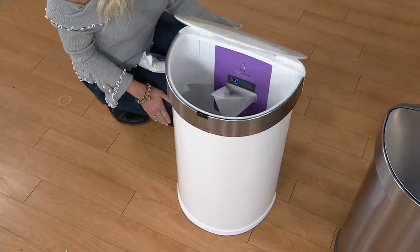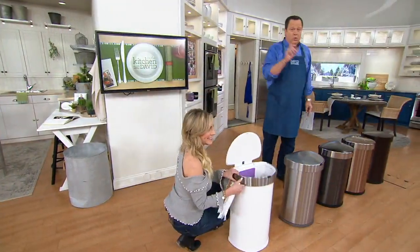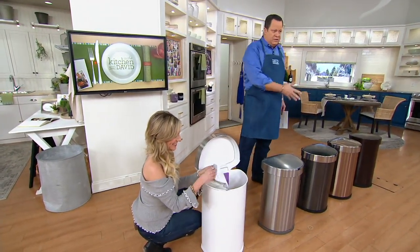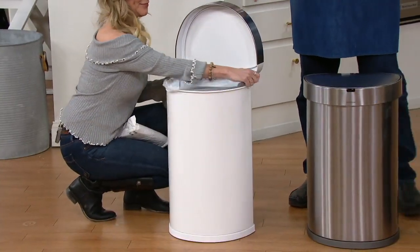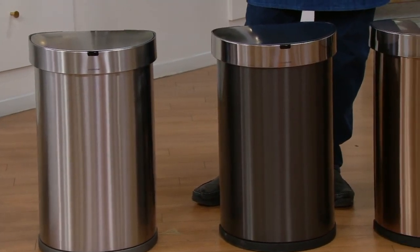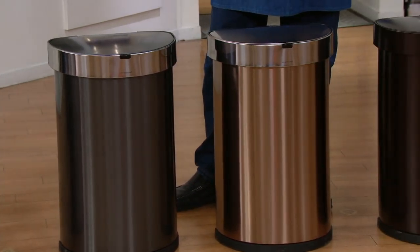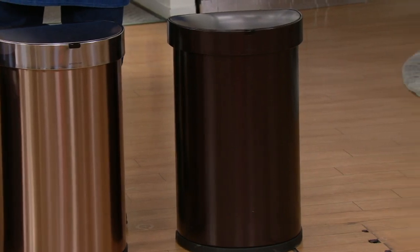We've sold 1,800 cans. Among the colors remaining — in the white, 300 left. This is the stainless steel I own in my home, always the most popular, with fewer than 1,700 here. Black, 180. This is rose gold — 325. And finally the bronze, 500. When any of these colors sell out, we take them away and they will not be back.